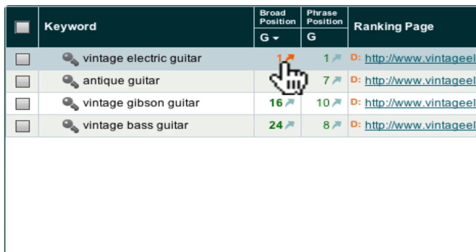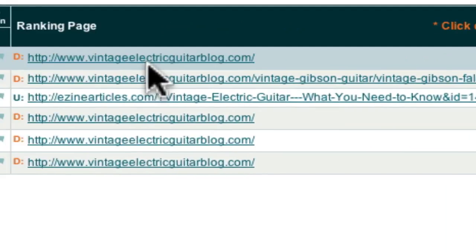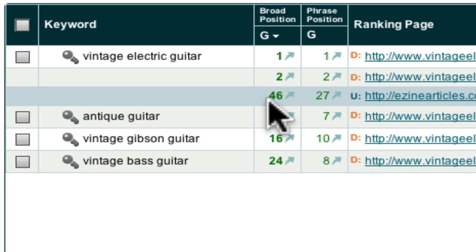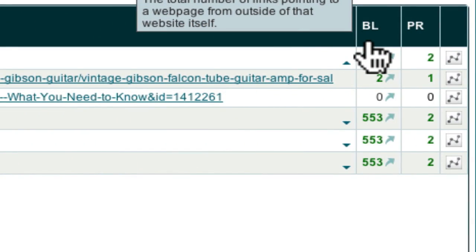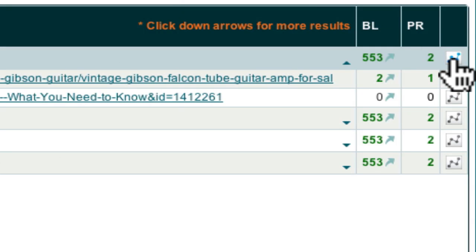The next step in this progression is when you actually receive a numerical result, which shows that your webpage has been indexed and is ranking within your search depth. For example, here I can see that the keyword 'vintage electric guitar' — the ranking page is ranked number 1 in Google. To explore the ranking of other pages, I just click this drop-down arrow. Here I can see another page within the vintage electric guitar blog is ranked number 2 in Google. I can also see that the e-zine article I was monitoring is ranked number 46. Over here I can see the number of backlinks that are pointing to the ranking page and the page rank of the page. I can also click on this icon and obtain a graph of my data.